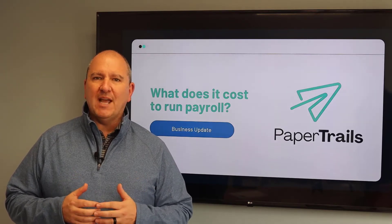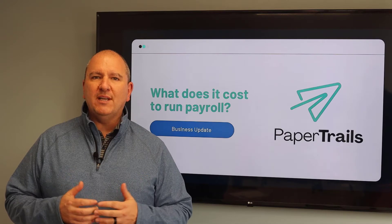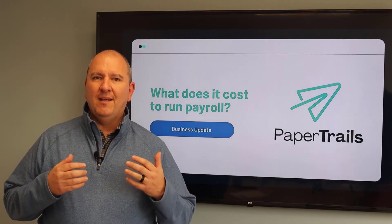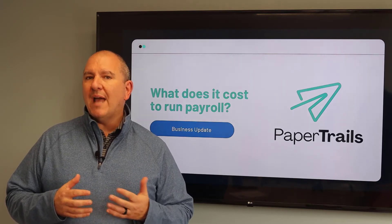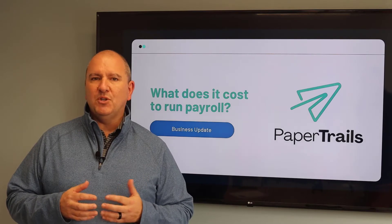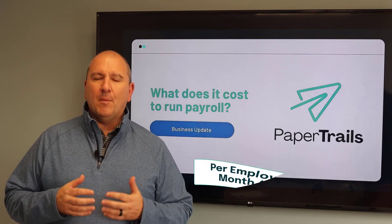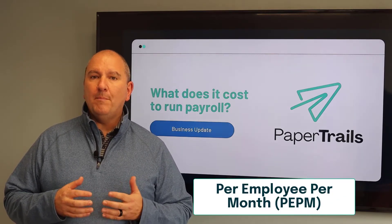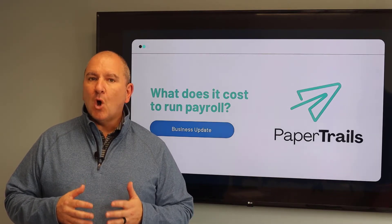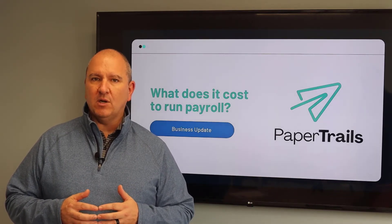As a consumer, I hate to be nickel-and-dimed, and we refuse to nickel-and-dime our clients for our services. We price our services as all-inclusive. While added services often means an added fee, your invoice will be predictable each month. Our per employee per month — or PEPM — model allows you to pay one invoice monthly based on the total number of active employees in our system.